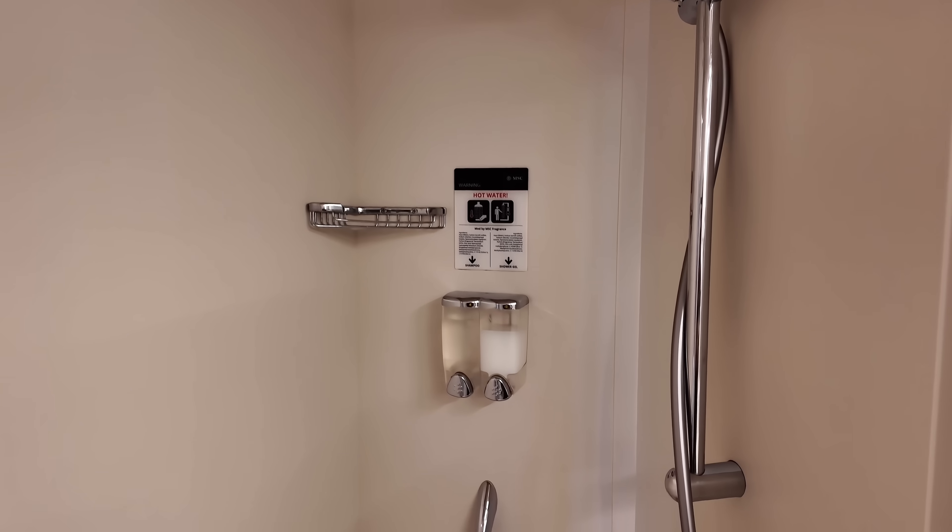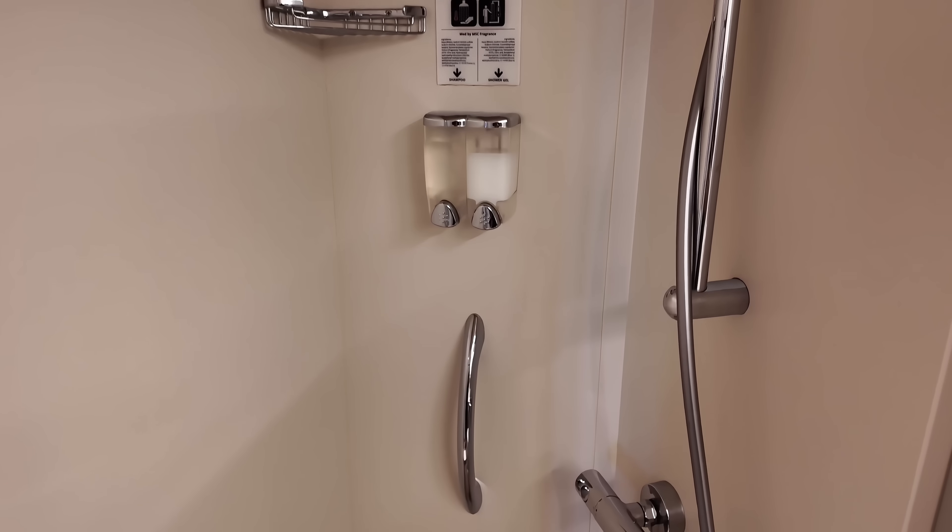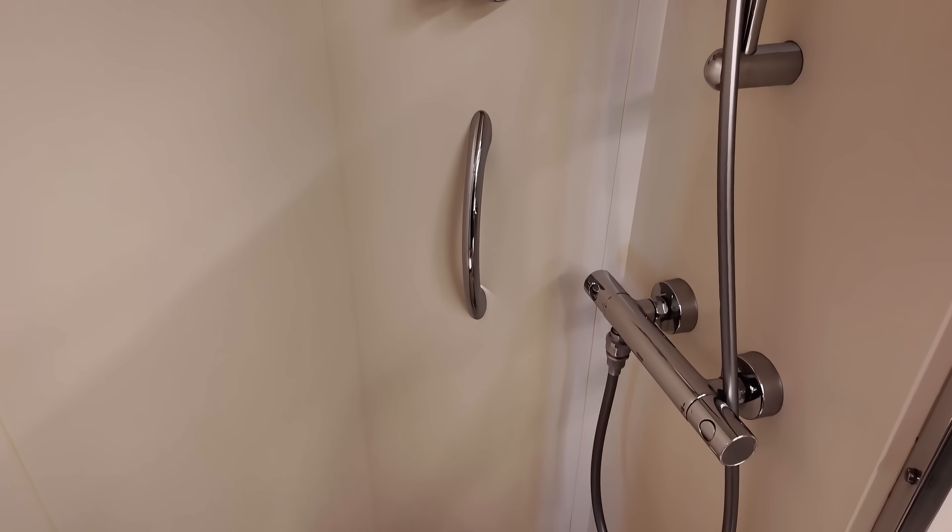The spacing in the shower due to the shape was a little bit tight, but overall you found it to be comfortable and very functional.